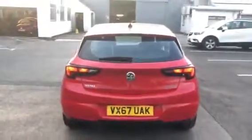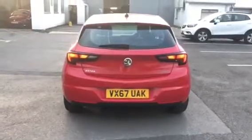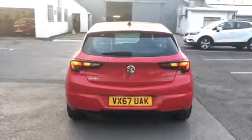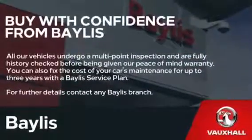If you're interested in this Astra, please give us a call on 01453 765 522, where you can discuss Bailey's service plans and finance options. Many thanks. Jim Marconi.